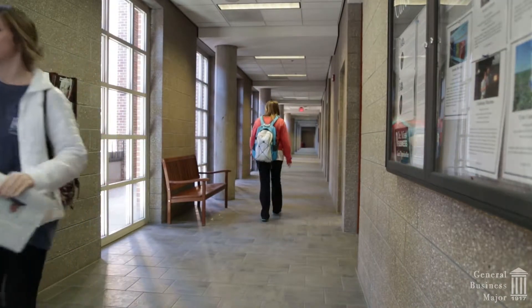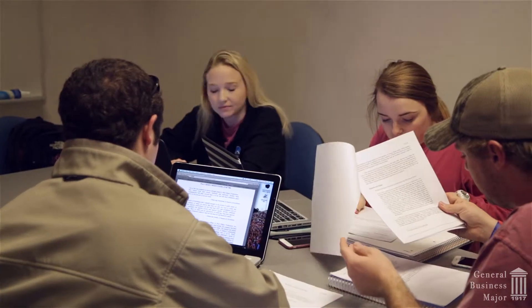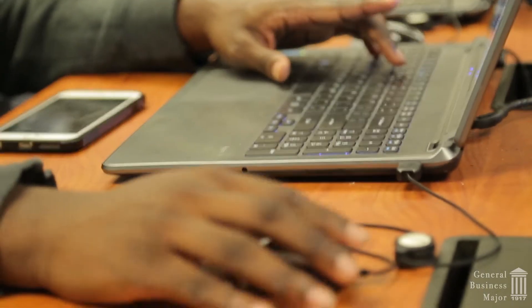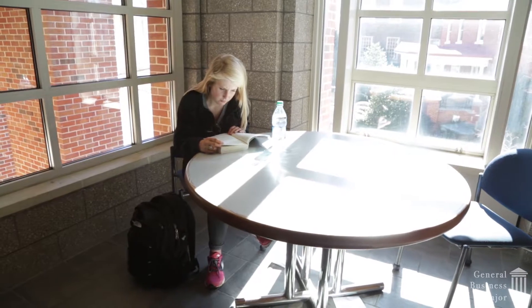Many of the major's courses focus on the practical skills and knowledge of business and are offered predominantly online. These online courses provide you with plenty of flexibility to schedule other courses or pursue job opportunities.